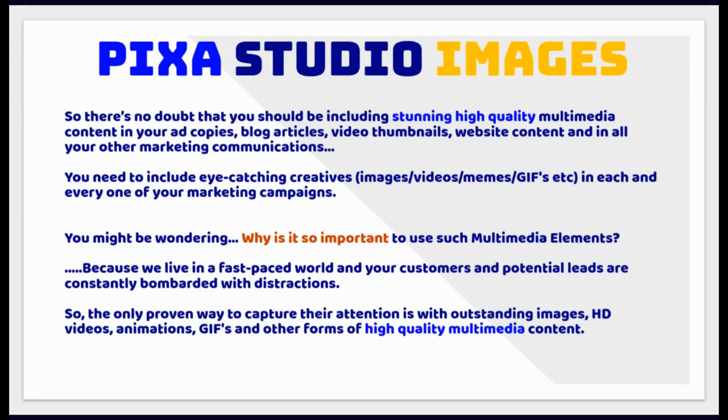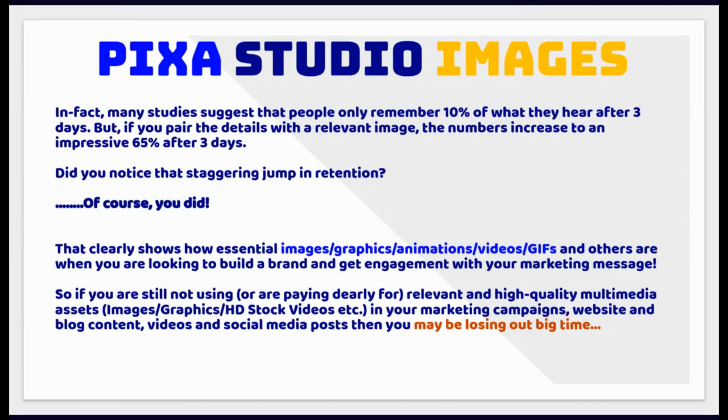You might be wondering why it is so important to use such multimedia elements. Because we live in a fast-paced world and your customers and potential leads are constantly bombarded with distractions. So the only proven way to capture their attention is with outstanding images, HD videos, animations, GIFs and other forms of high-quality multimedia content. Many studies suggest that people only remember 10% of what they hear after 3 days, but if you pair the details with a relevant image, the numbers increase to an impressive 65% after 3 days.